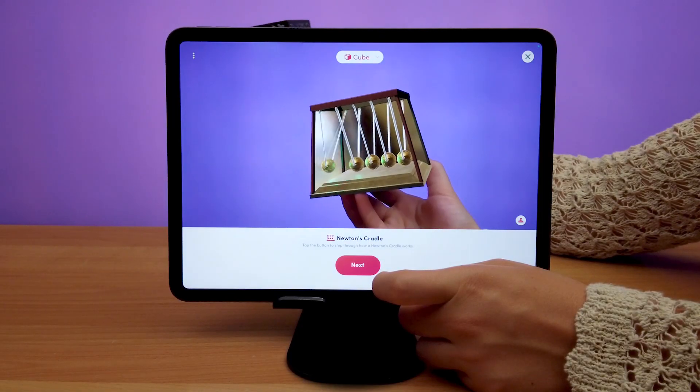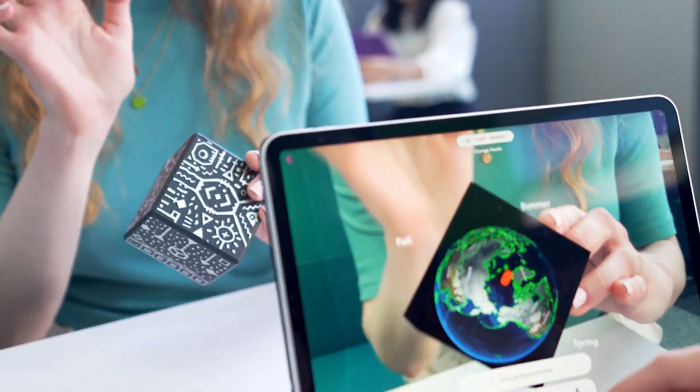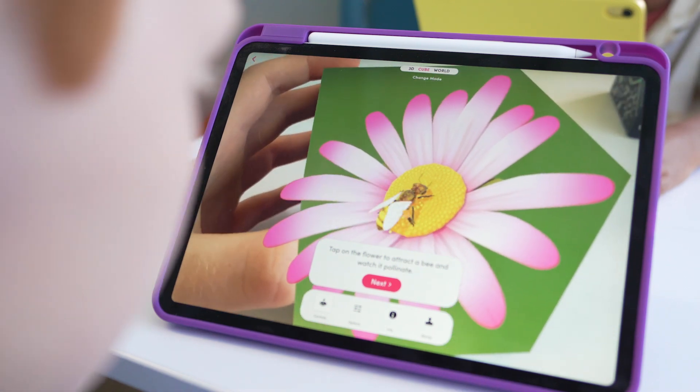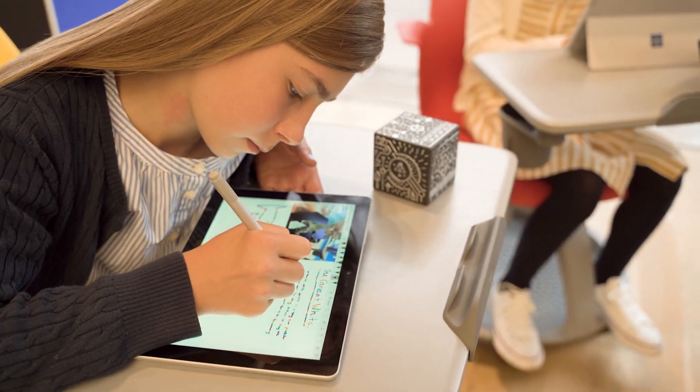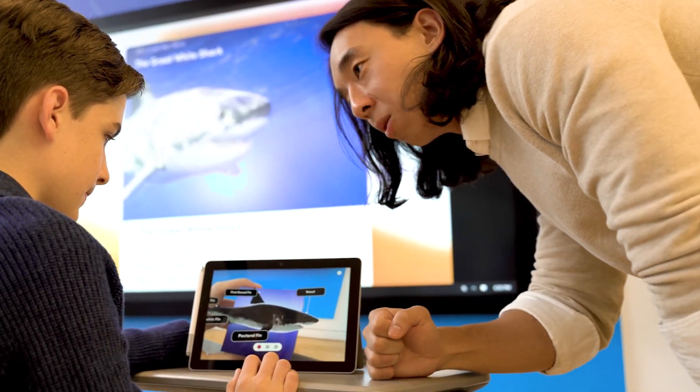Students can manipulate and inspect digital 3D objects and simulations in a natural and intuitive way. Supplement your science lessons with interactive experiences that spark curiosity and wonder. Merge-EDU also includes user-friendly activity plans and standards-aligned content that make it easy to bring into your classroom.